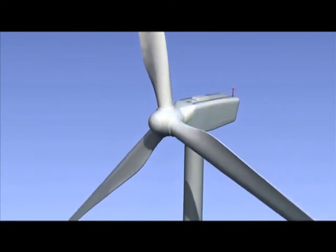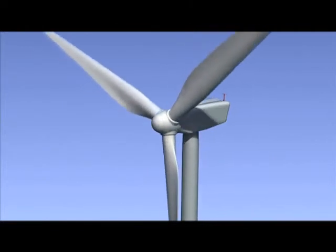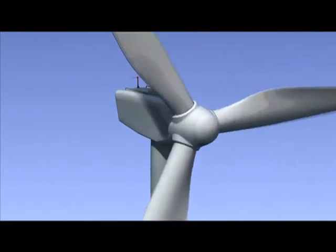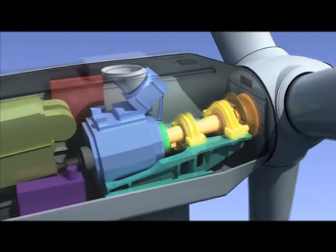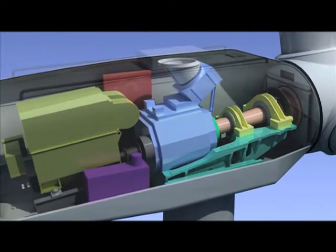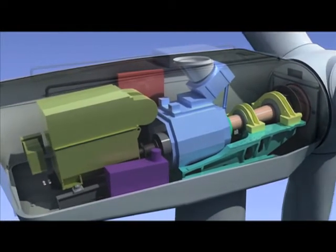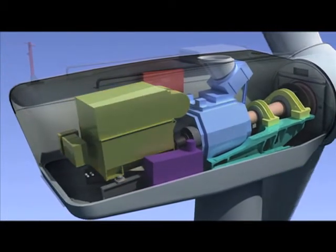When the wind blows at about 20 kilometers per hour, the wind turbine starts to generate electricity. The blades and the rotor spin at about 18 revolutions per minute. The main shaft transmits this movement to the gearbox, which reaches 1,500 revolutions per minute, and in turn drives a generator to produce electricity.